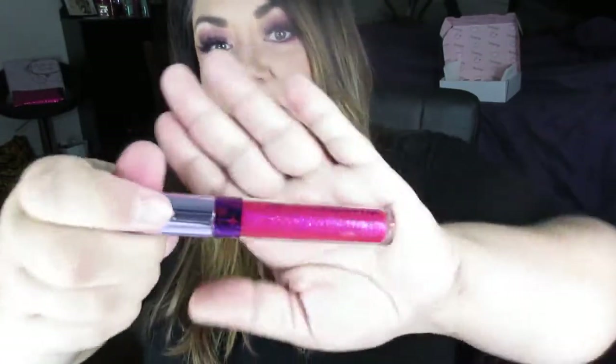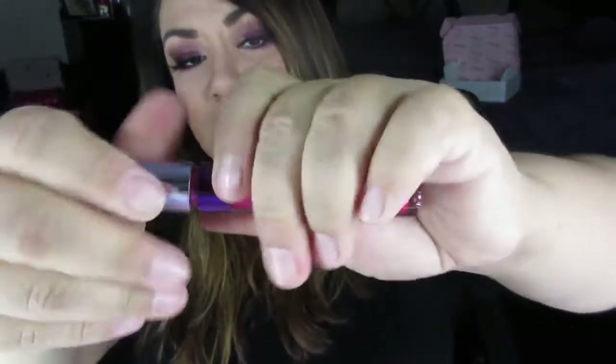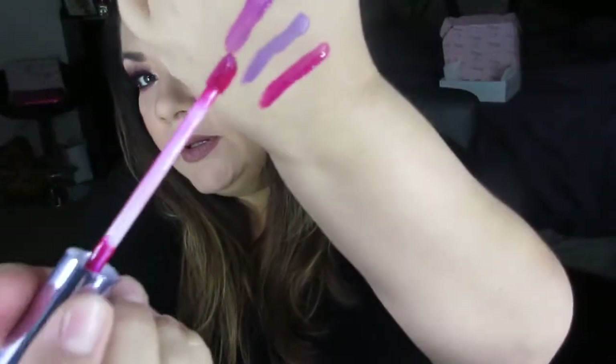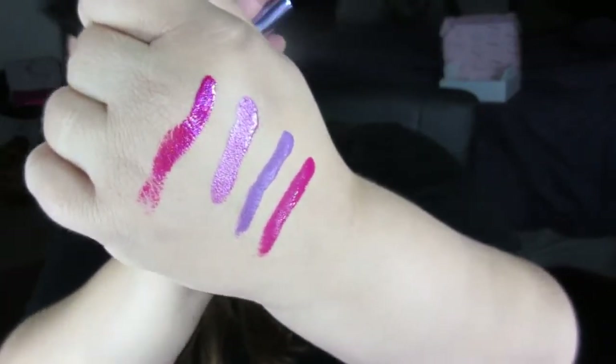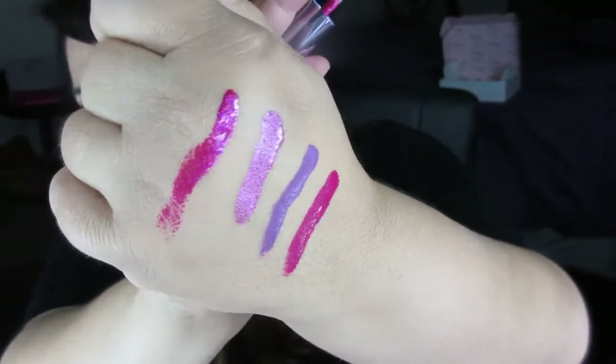That one is sparkly — it's called Dream Castle, of course it is. It is freaking hot pink and glitter. Holy moly, that is gorgeous. I don't know what I would wear that for but I just had to have it.